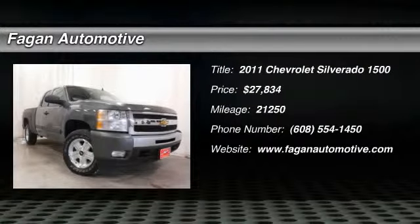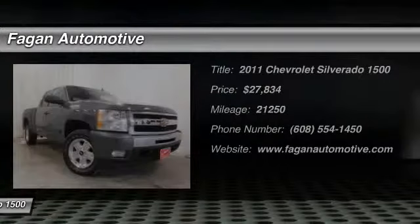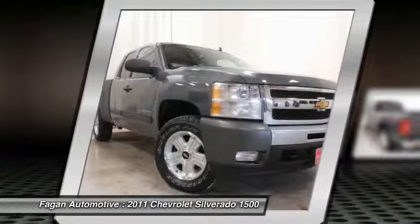LT trim. Chevrolet Certified, great miles: 21,250. Reduced from $29,750.